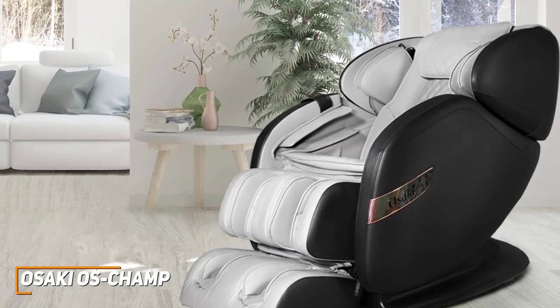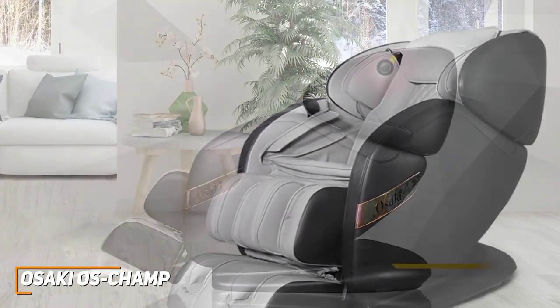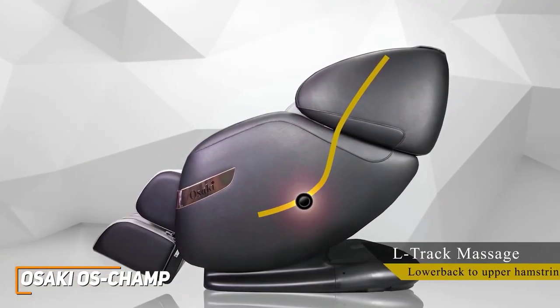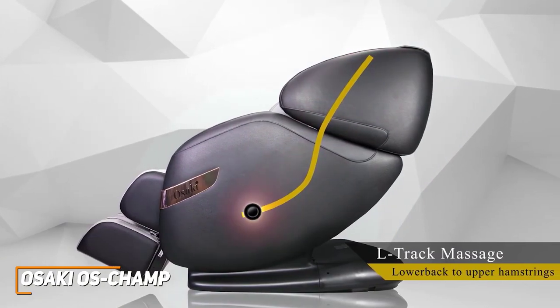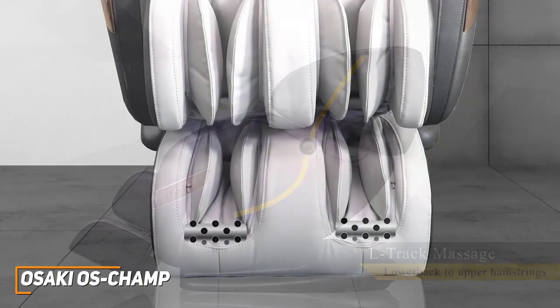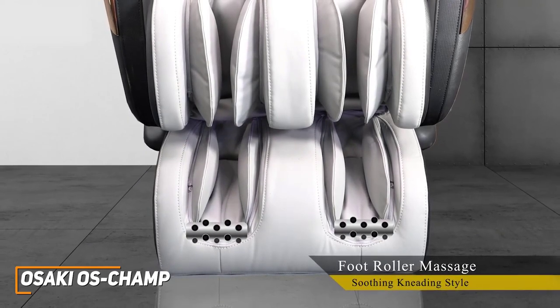It offers a three-year warranty, so you can be sure it's a solid long-term investment. It utilizes an L-Track roller massage mechanism that can effectively massage your neck, upper and lower back, glutes, and hamstrings, along with two spinning foot roller massagers that deliver a soothing, kneading-style massage to your feet and calves.